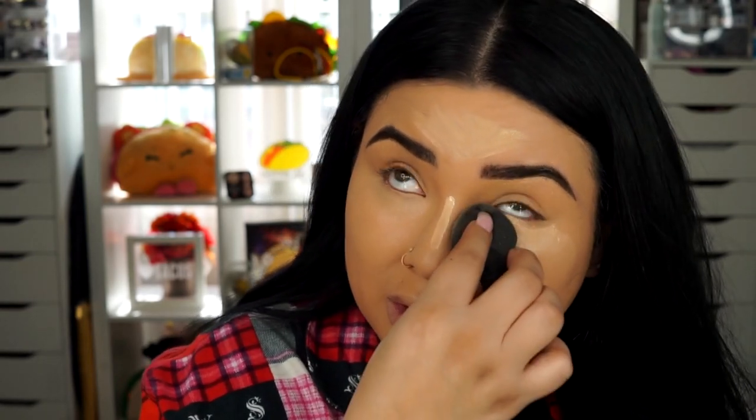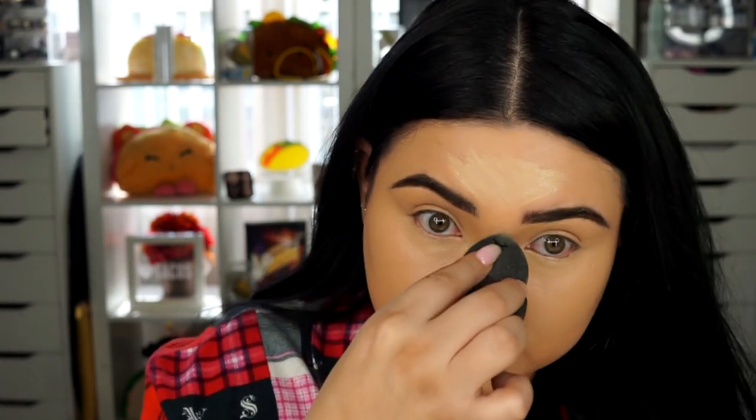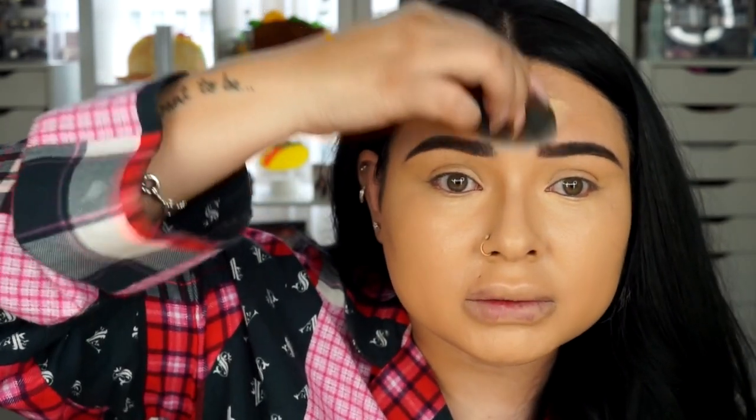I'm using that elf sponge that I always tell you guys about — I really love it. I want to try to change it up and try something different at some point, but I just feel like this sponge works amazing. So I'm just blending everything out.